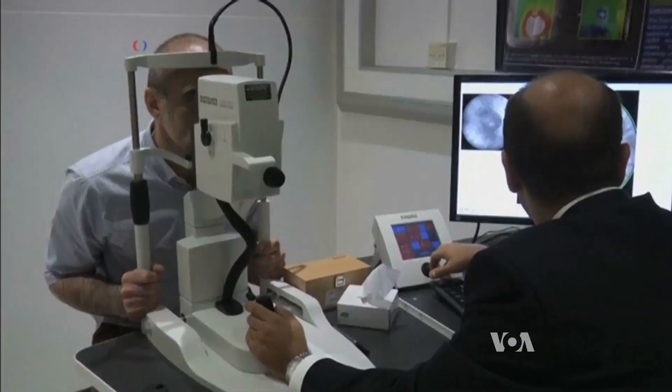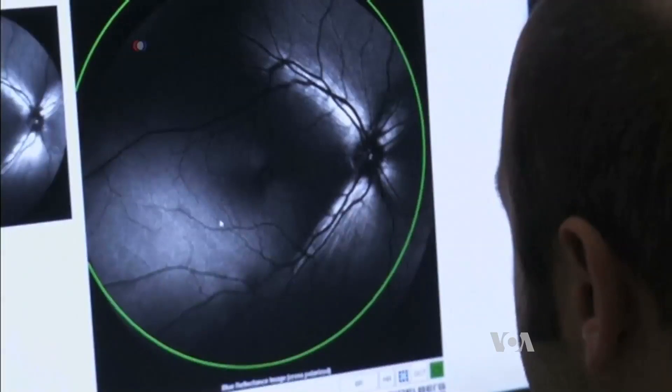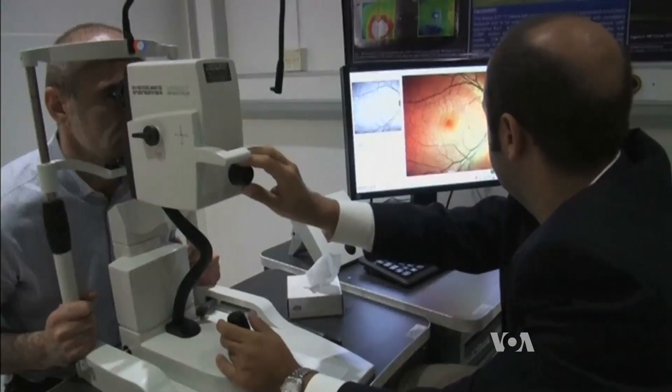Using a new imaging technique, the new eye test looks for changes in people's retinas. It was developed by researchers at the University College London Institute of Ophthalmology.